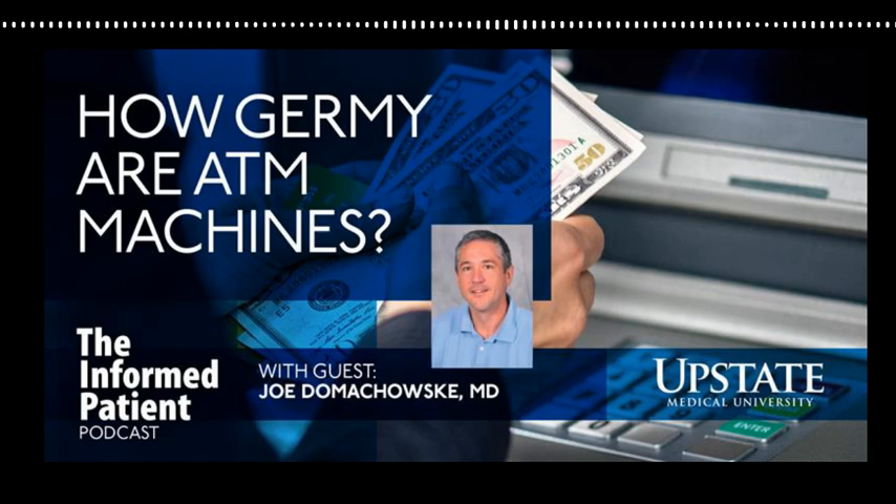Dr. Domikowski, thanks so much for making time to tell us about your work. It's my pleasure. The Informed Patient is a podcast covering health, science, and medicine brought to you by Upstate Medical University in Syracuse, New York, and produced by Jim Howe. Find our archive of previous episodes at upstate.edu/inform. This is your host Amber Smith, thanking you for listening.